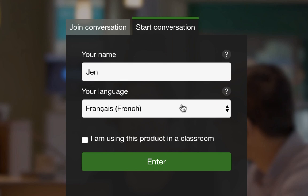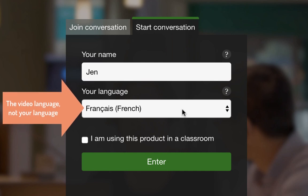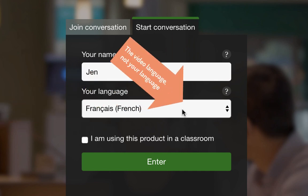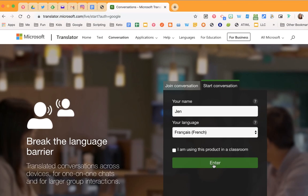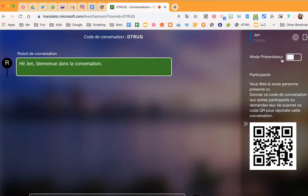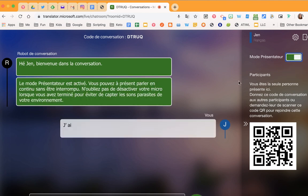If you're watching a video with your children, you're going to want to make sure that the language is set to French, because that's the main language we're going to use. From there, you're going to click Enter. You can close this down — it just says that you're the only person there. Then there's a toggle that says "mode présentateur" — presenter mode. You're going to toggle that over, and everything that is now being said in French will be captured.